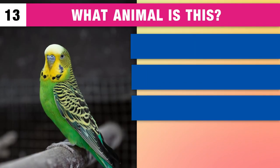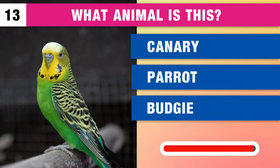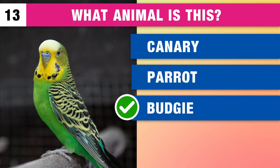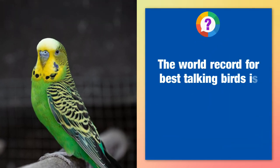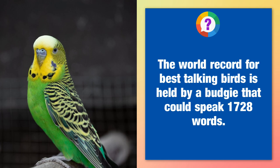What type of animal is this? A canary, a parrot or a budgie? It's a budgie. The world record for best talking bird is held by a budgie that could speak 1,728 words.